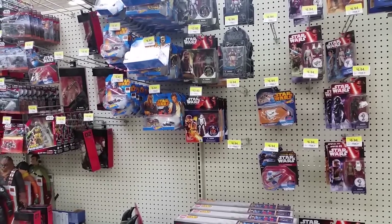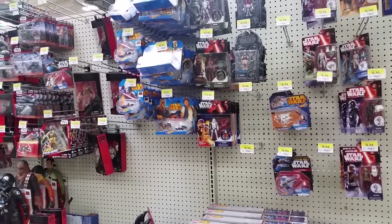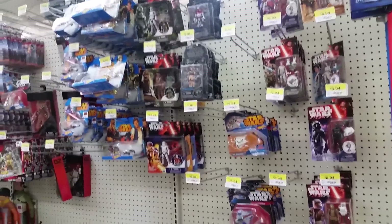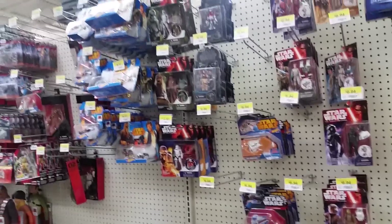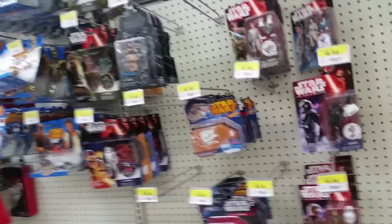Hey, what's going on guys, G1X here. I thought we'd do another toy hunting video. This is obviously not on Force Friday, so all the stock is kind of depleted on some of the stuff and it hasn't been refilled yet. Trying to see if they had any wave two, but I'm going to do the normal style video where we look at everything — Transformers, Star Wars.